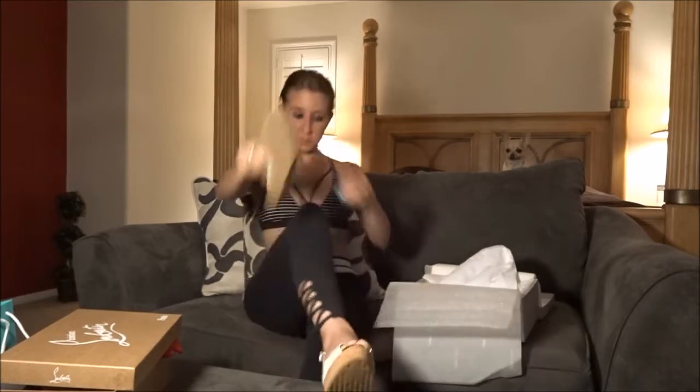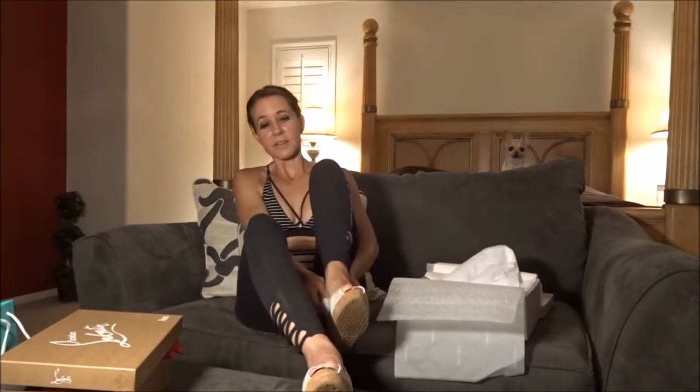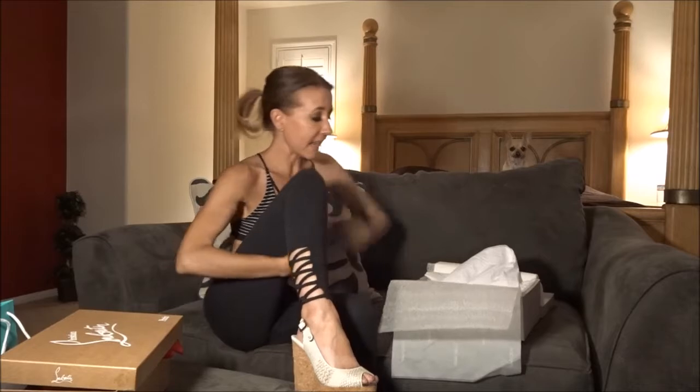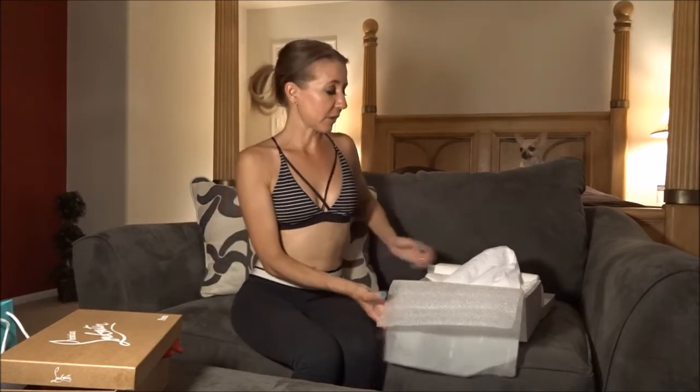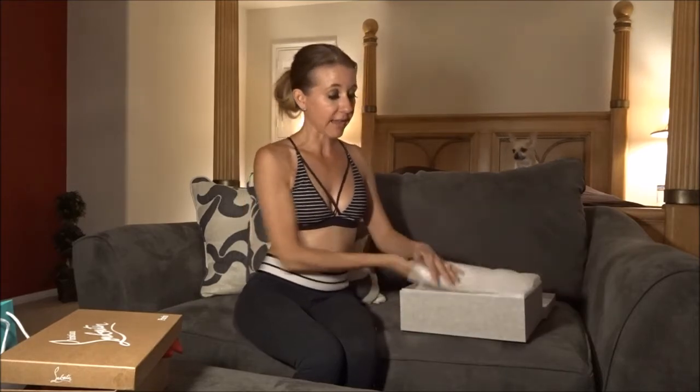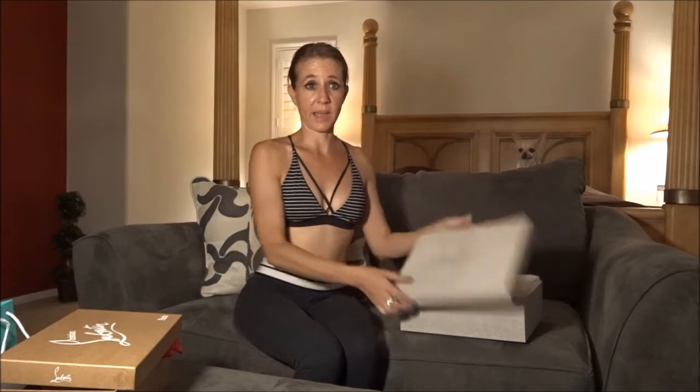Let's put these shoes on and give you a little look — they're super, super cute. This is another of my favorite stores there. There are so many different stores at South Coast Plaza; all of the designer stores that I enjoy shopping at are there.